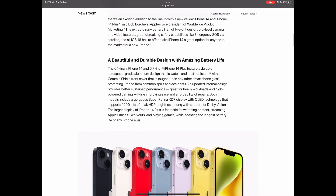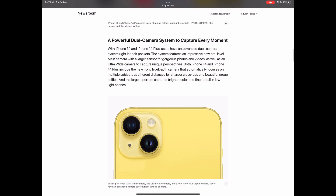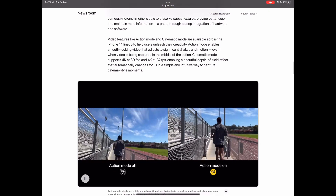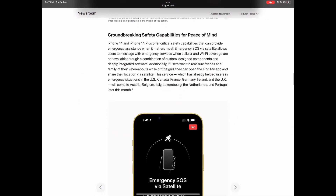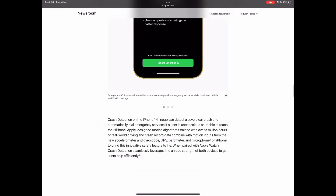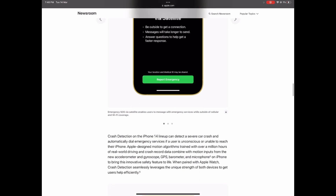Next, we're going to talk about the yellow iPhone 14. This is a really new design — Apple has never done a yellow color for a phone before. It will also have a better action mode, as you can see here, along with all the iOS 16 features such as Emergency SOS via satellite and crash detection.